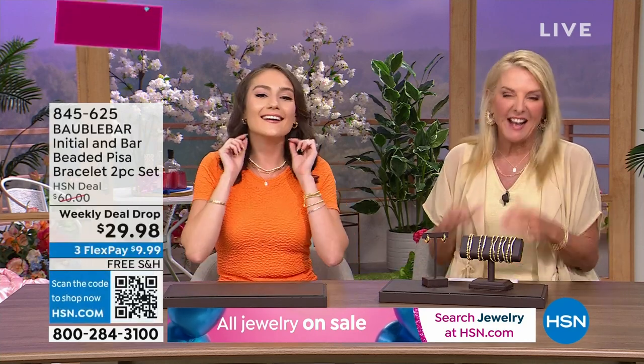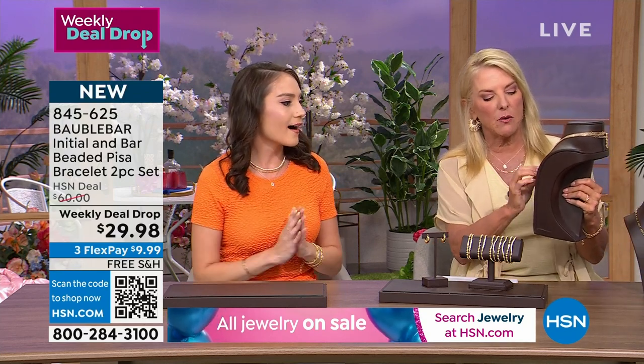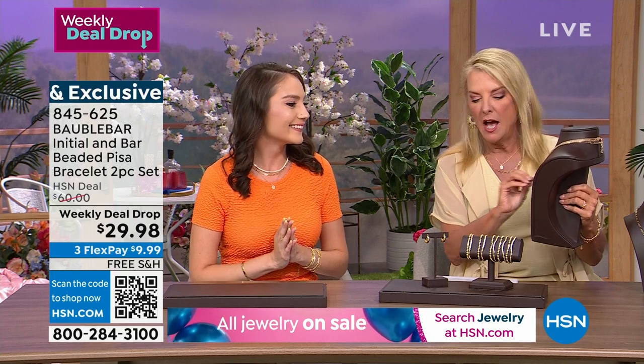Now it's time for our weekly deal drop. Don't forget, we have the paperclip necklace coming up — I love that. We've got some initial things we'll talk about. Since we're going to go into the initial world, I'm going to put these up with it.